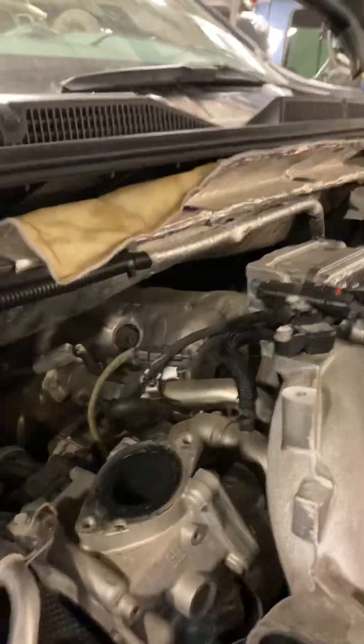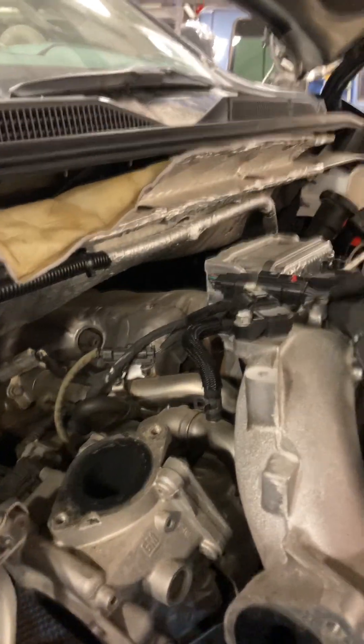Sure enough, the head's cracked — in between the two valves. It needs a new cylinder head, a new EGR valve, and it already needed the NOX sensor, the EGT sensor, the injector, and a couple of glow plugs that were bad.